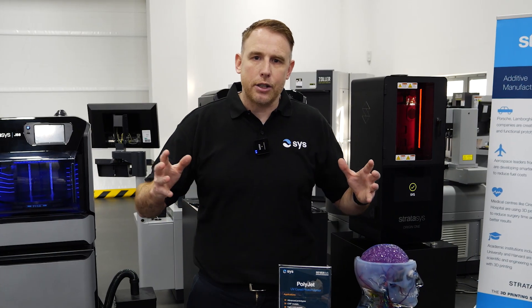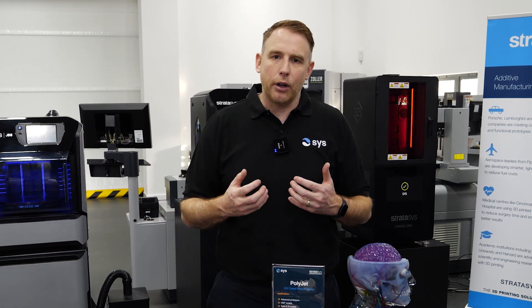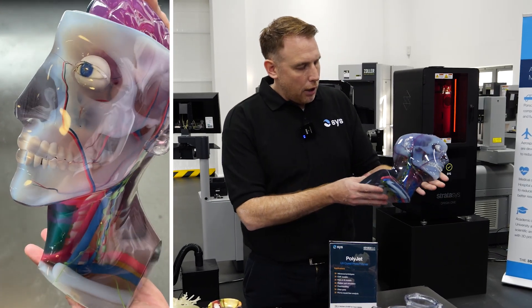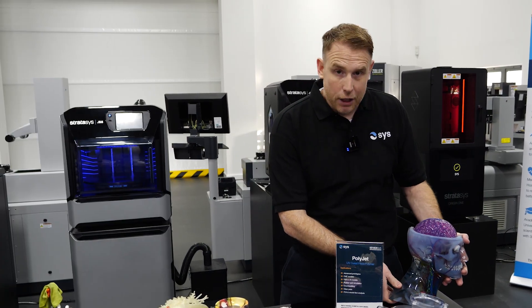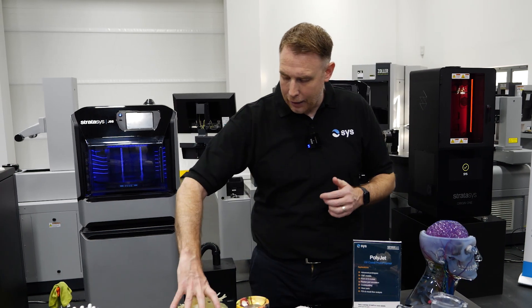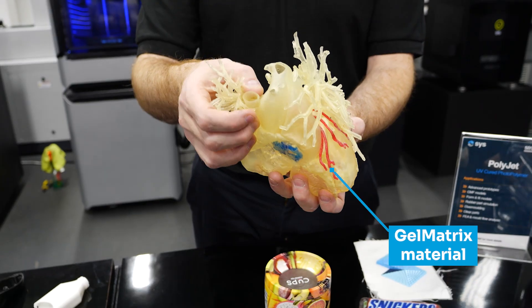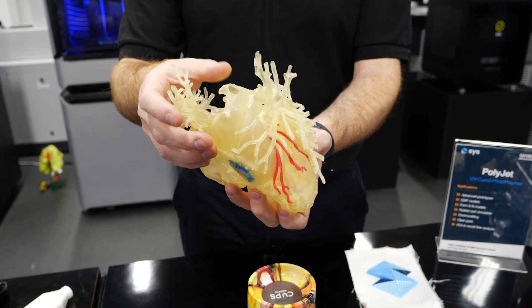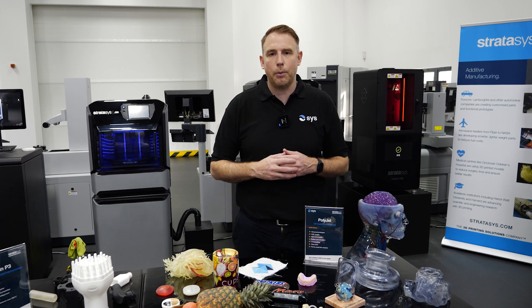In the last few years PolyJet has started to be utilised in many different industries, and specifically I want to talk about the medical and dental industry. As you can see here, we've got a really nice model of a head and neck section, allowing somebody to do some preoperative planning — that's in a rigid material. One of the offerings we can also provide now is materials which really simulate the flesh and bone within the human anatomy, so with the DAP solution we can actually print that, allowing surgeons and clinical staff to look at preoperative planning before an operation takes place.